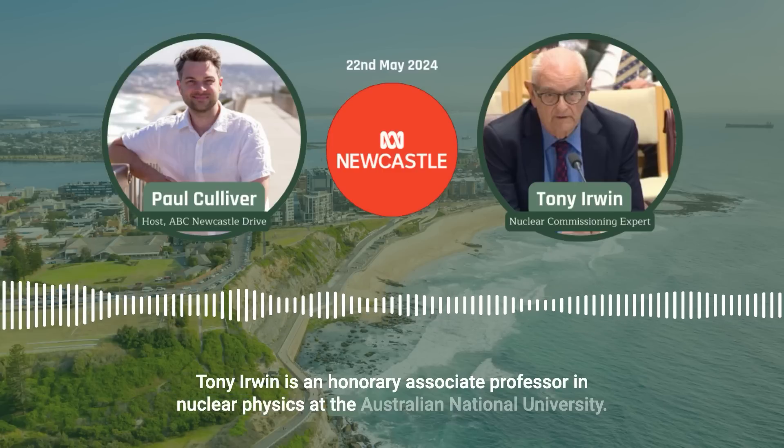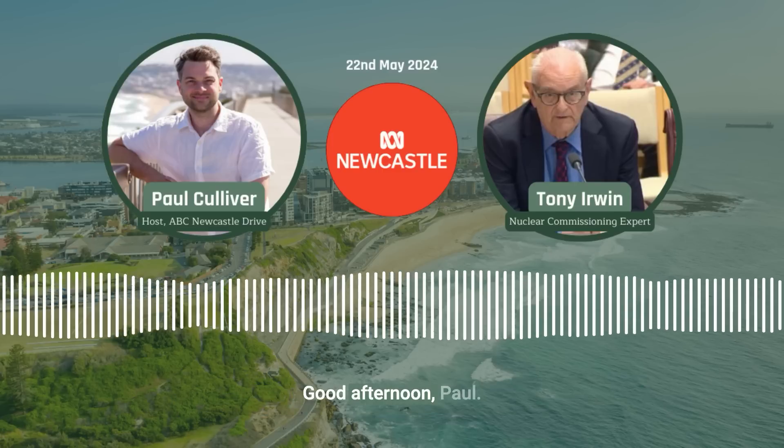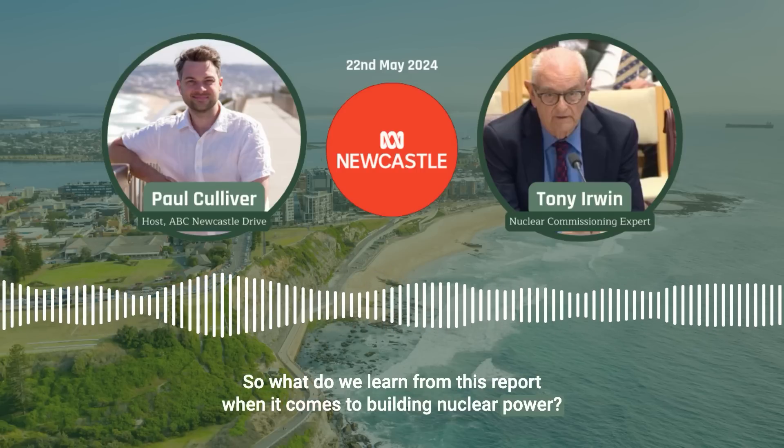Tony Owen is an honorary associate professor in nuclear physics at the Australian National University. Good afternoon, Tony. So what do we learn from this report when it comes to building nuclear power?